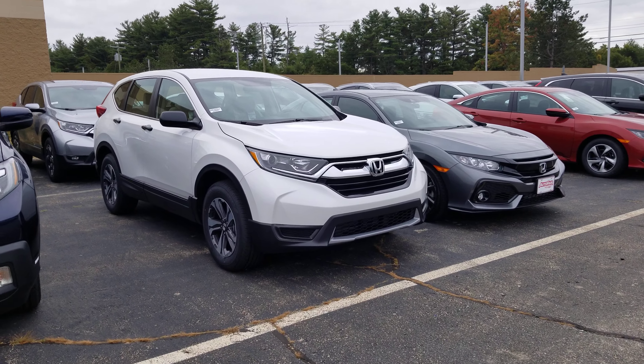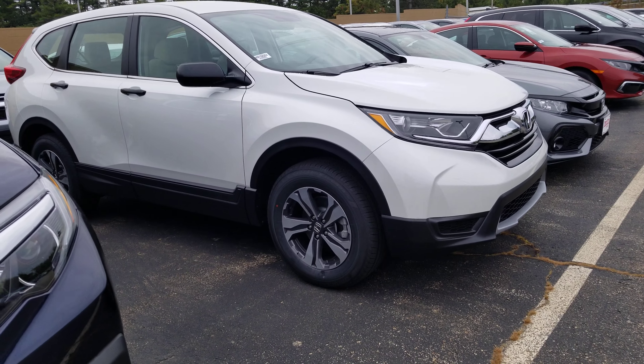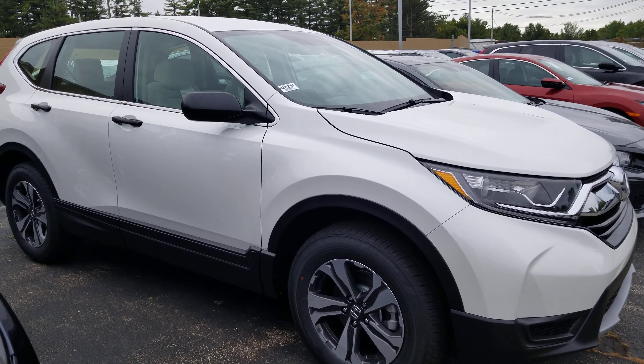The new LX has still come with a 2.4-liter four-cylinder. You're going to have these nice alloy wheels, and four-wheel disc brakes.